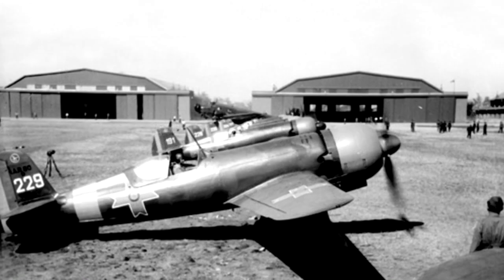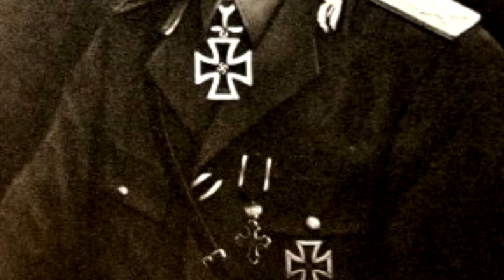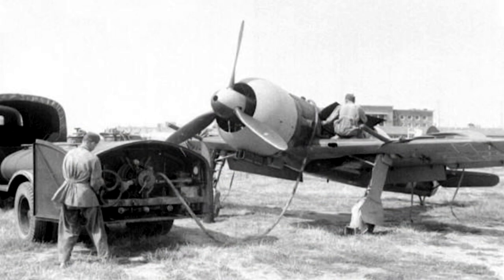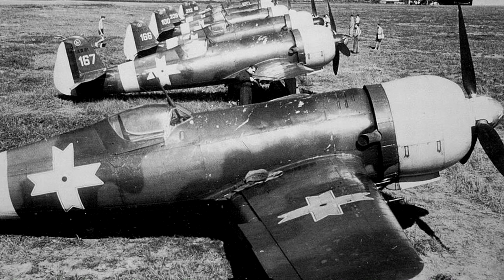Germany, who supplied a lot of the internal equipment for the IAR, refused to cooperate with Romania until they joined the Axis, which they did in November 1940, after fascist dictator Ion Antonescu took power the month before. Several variants saw service, but the most successful was the IAR-81C, armed with a pair of 20mm MG-151 cannons. The Romanian air force had no modern strike aircraft, so decided to adapt the IAR-80 to fit the role, adding a centreline bomb rack, and christening the new aircraft the IAR-81.